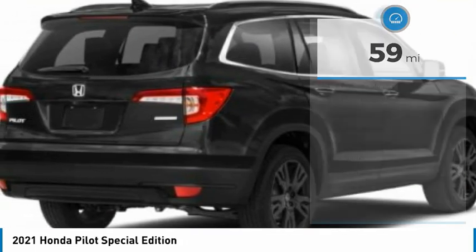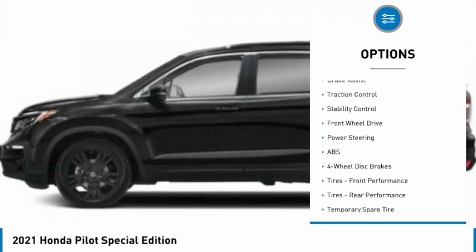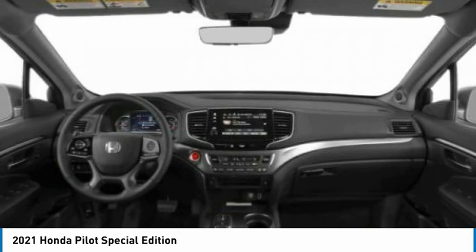Here are some of this vehicle's great options: tire pressure monitor, blind spot monitor, heated mirrors, aluminum wheels, remote engine start, rear spoiler, power lift gate, brake assist, traction control, and stability control.